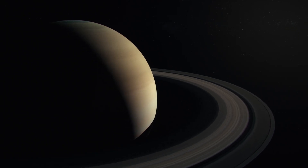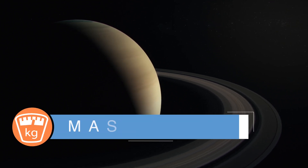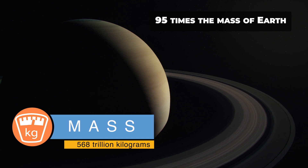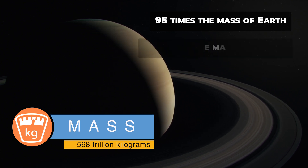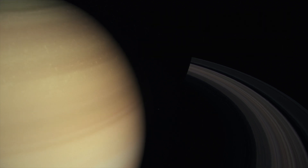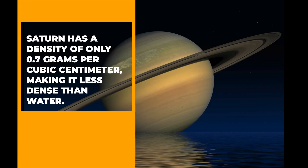Saturn's mass is approximately 568 trillion kilograms, which is equivalent to 95 times the mass of Earth. However, it is only about one-third, 33 percent, the mass of Jupiter. Saturn has a density of only 0.7 grams per cubic centimeter, making it less dense than water.